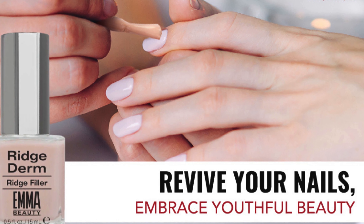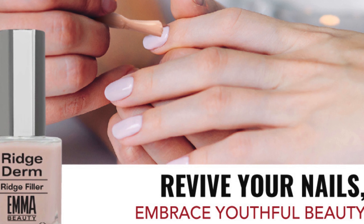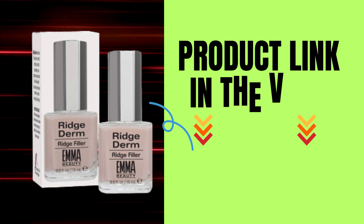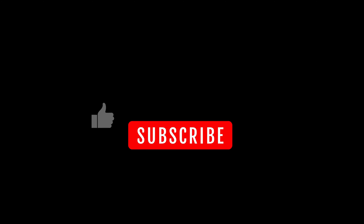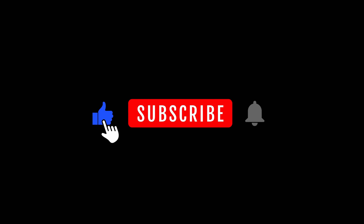Transform your nail care routine and discover the beauty of healthy, flawless nails with nail ridge filler. Click the link in the description to get yours today.